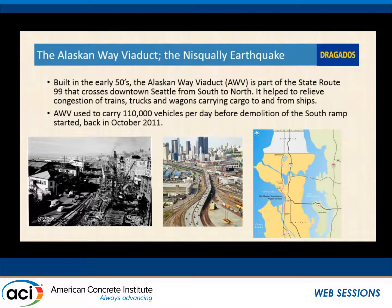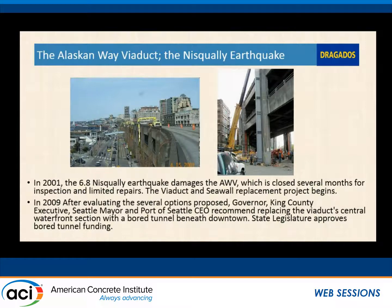For a project overview, the original Alaskan Way Viaduct is currently a double-decker steel structure that goes through downtown Seattle along the waterfront, built in the early 1950s. It's still congested with an average vehicle count of about 110,000 vehicles per day — a lot of traffic for a two-lane double-decker highway. In 2001, a 6.8 earthquake hit Seattle that caused some damage to the structure. The structure also had some deterioration already, which prompted further investigation and studies into what could be done.